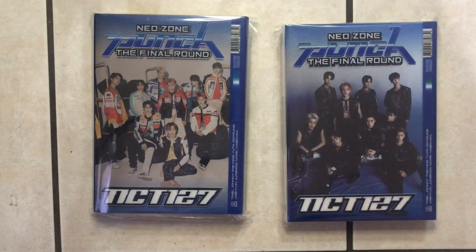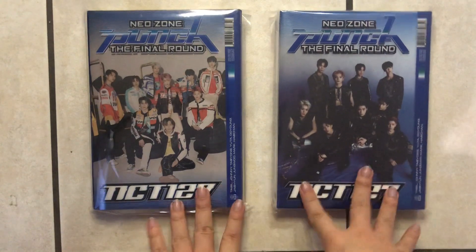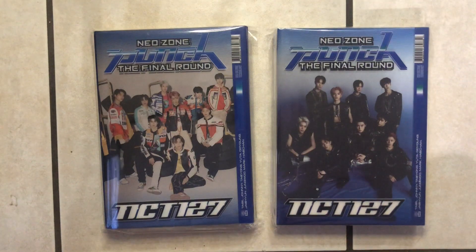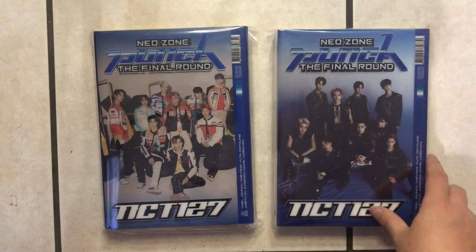Today we're going to be unboxing NCT 127's repackaged Neo Zone album. We have both version one and version two — also referenced as first player and second player in some descriptions — but we're going to be calling them version one and version two. Let's go ahead and start unboxing.